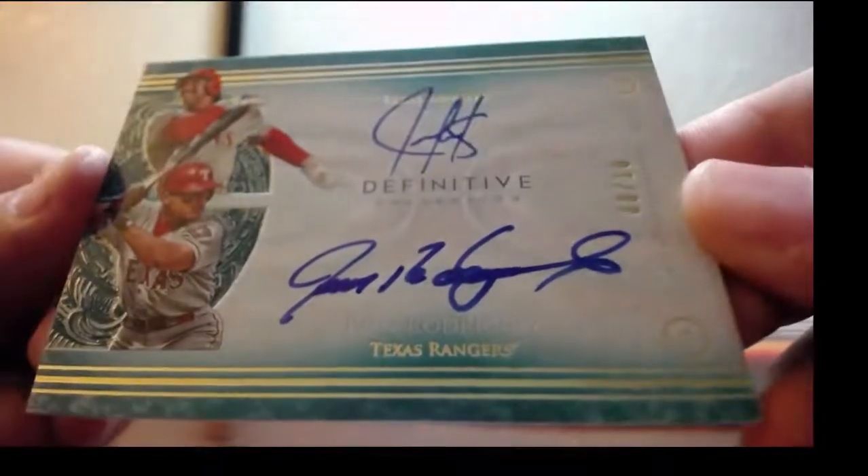A sick one — on-card dual auto: Ivan Rodriguez, Juan Gonzalez, 8 of 10, Texas Rangers.